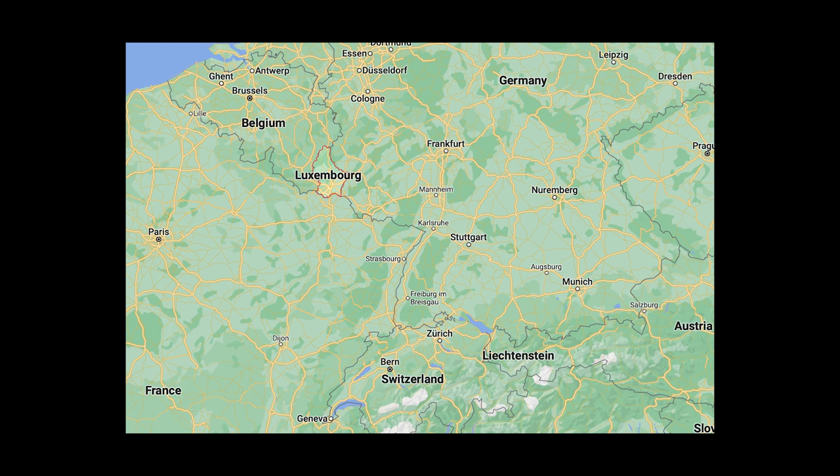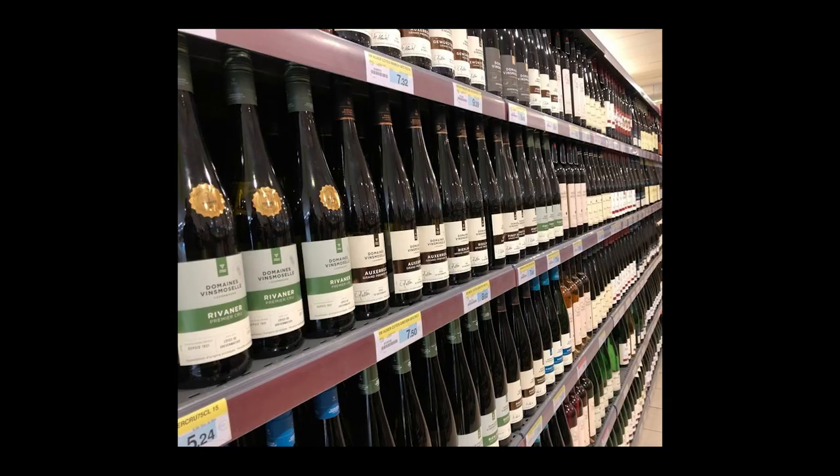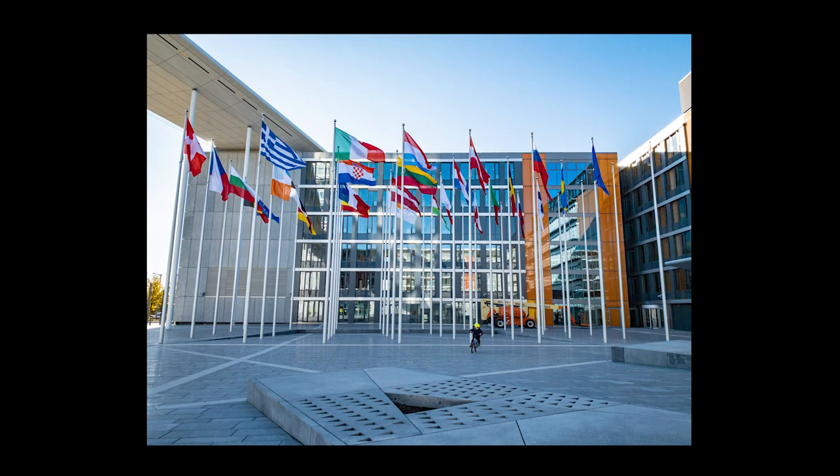Luxembourg is a landlocked European country situated around Belgium, France, and Germany. It's the second richest country in the world, all this whilst maintaining being one of the smallest countries in Europe. It's also extremely well known for its wine, being a tax haven, and being the home of the EU.